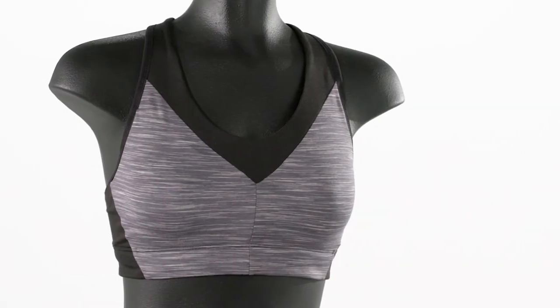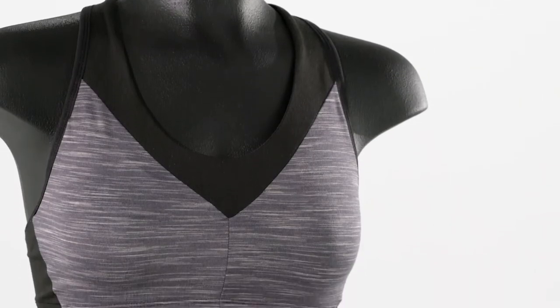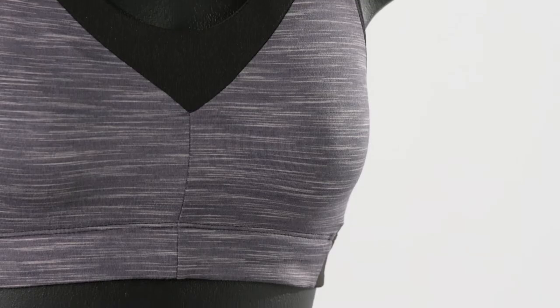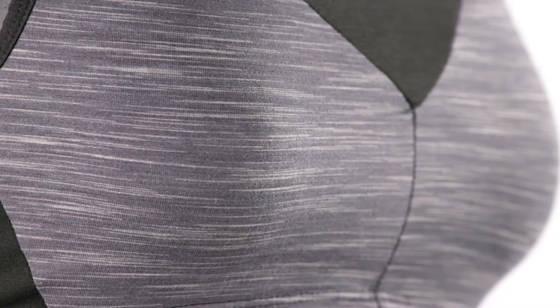Our Wild Trails Sports Bra is the most supportive sports bra we make, providing comfortable high impact support for B and C cup sizes and mid impact support for D plus sizes, all with great breathability during high output efforts.